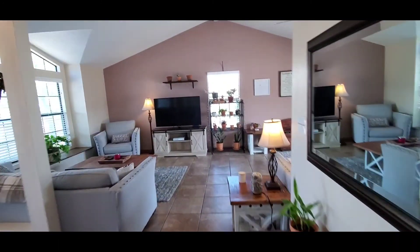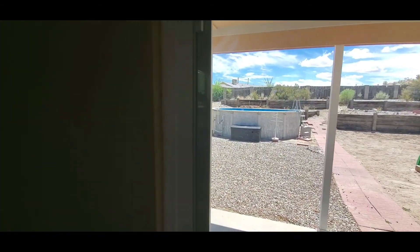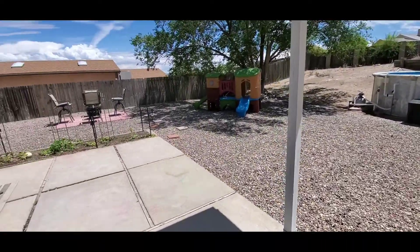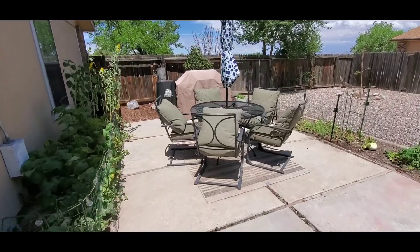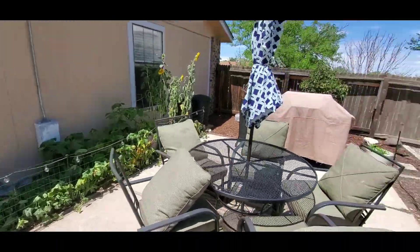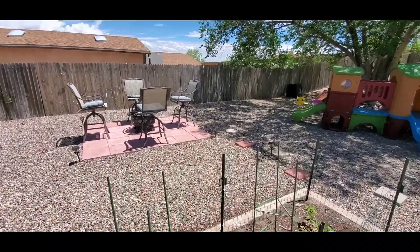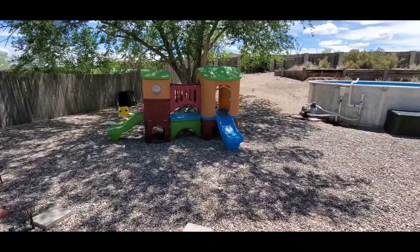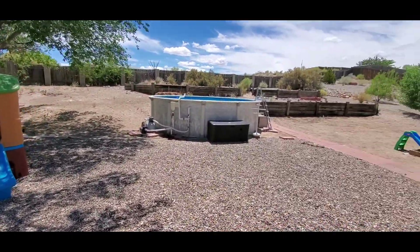Now we're headed back out to the backyard for a short tour. The backyard is enormous — this house sits on a little over a half acre of land. You've got a covered patio here that has been extended to an area currently set up for barbecue and dining. There are some gardens planted with melons and sunflowers, an additional space for seating with a fire pit, and a great play area under the shade tree as well as an above-ground pool.